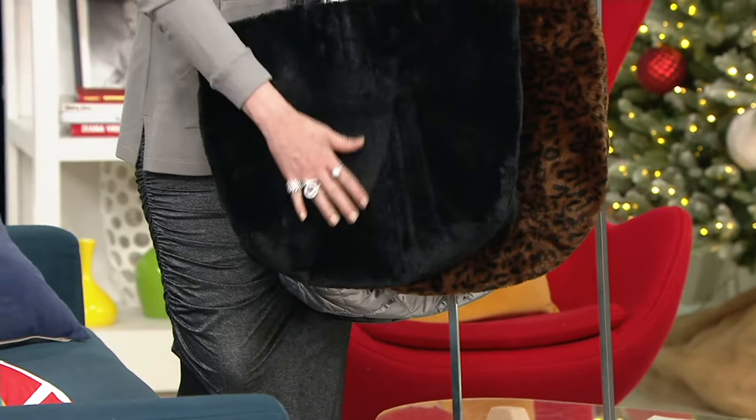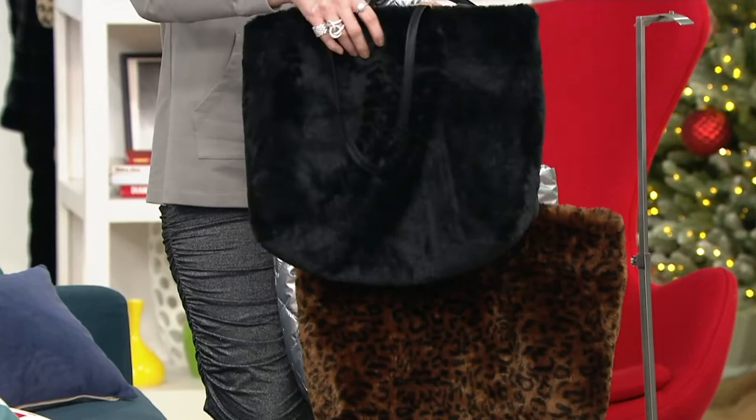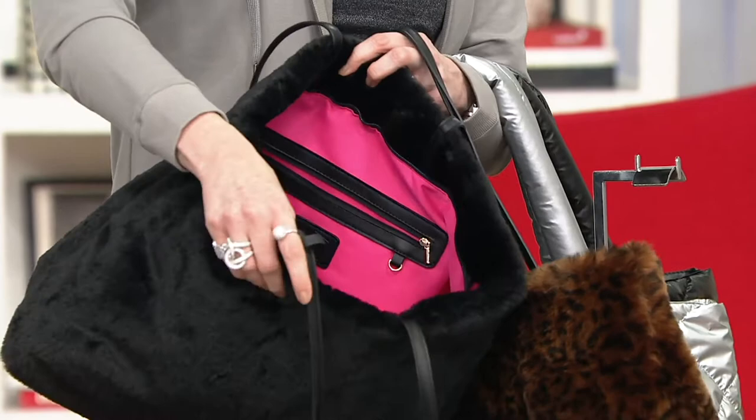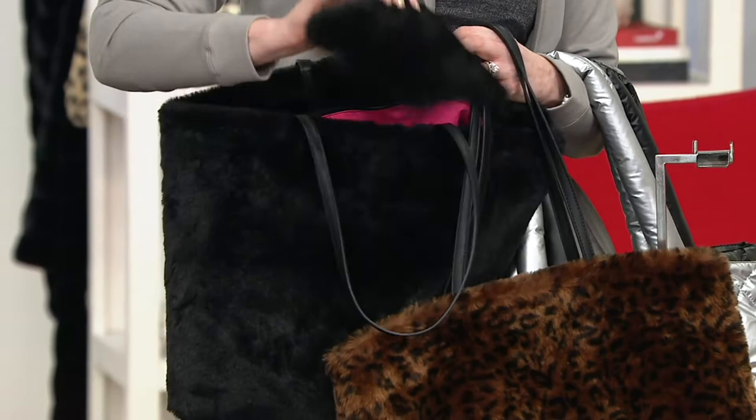Both in faux fur — you have a choice of black or leopard faux fur. All of them come with a bright hot pink signature lining right there. You have a zip pocket, and you also have two slip pockets right there on the other side. Very, very limited — fewer than 100 to go around.